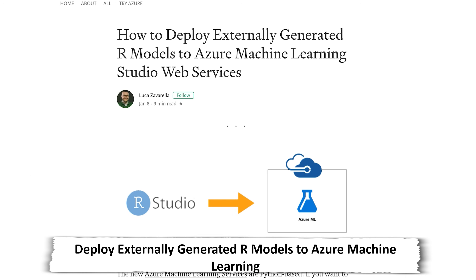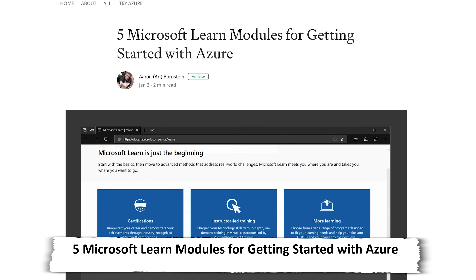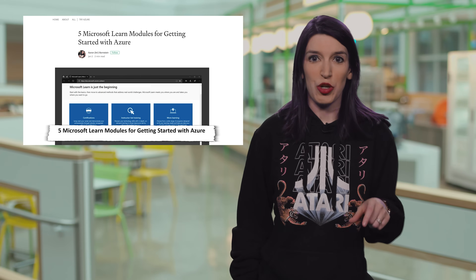Speaking of Medium, there are a few great posts on the Azure Medium page, including how to deploy externally generated R models to Azure Machine Learning Studio Web Services, as well as a rundown of five Microsoft Learn modules for getting started with Azure. Links to both of those are in the show notes and description down below.